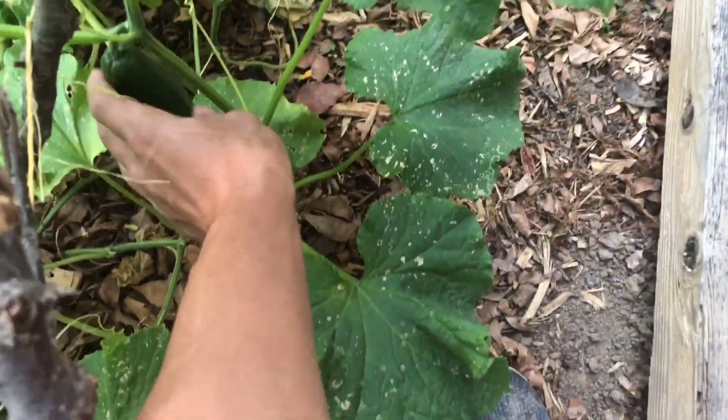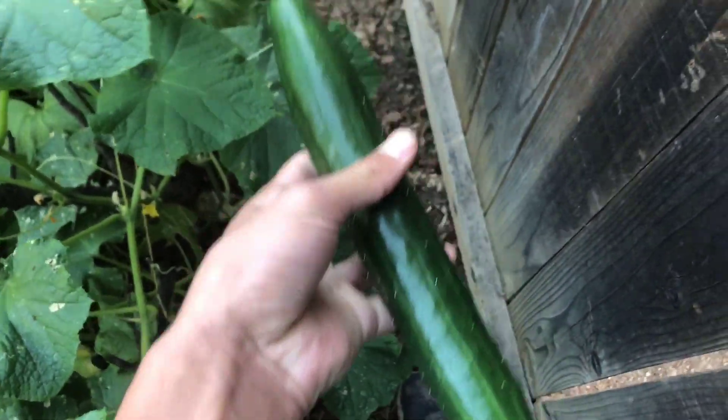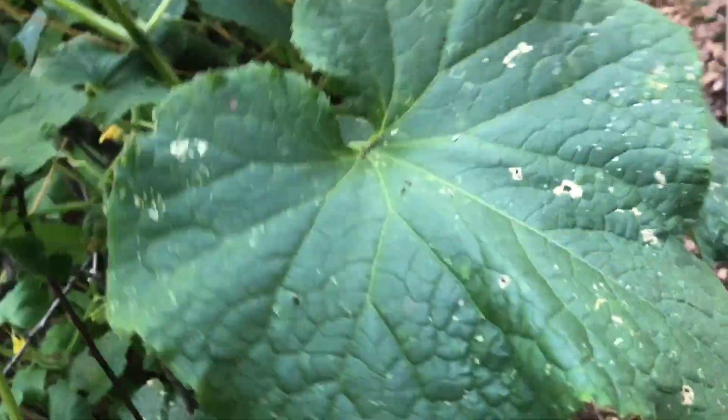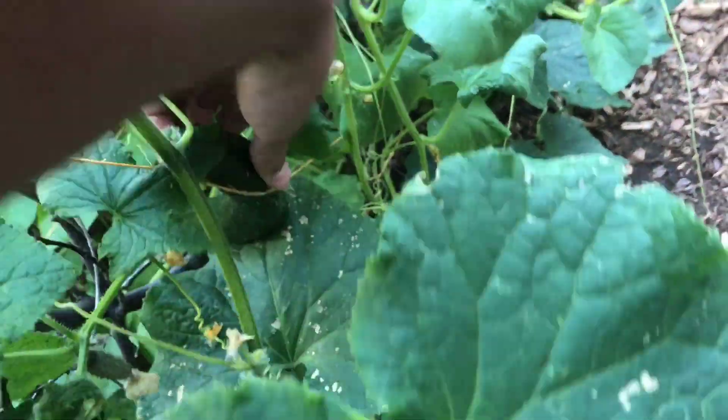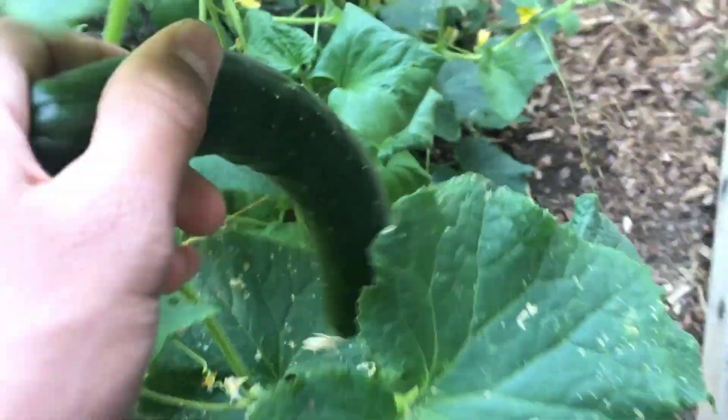Got some — I think these are ripe. Yeah, this is the kind that you'll buy in the store. This is like the Prussian long kind. And there's one here, too — and there's one more right here. Wow, these things are huge.